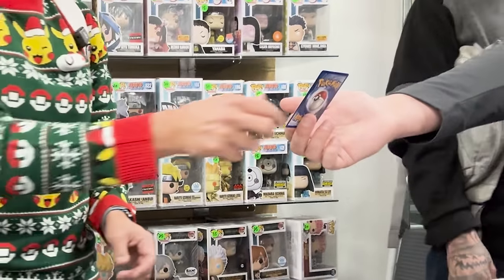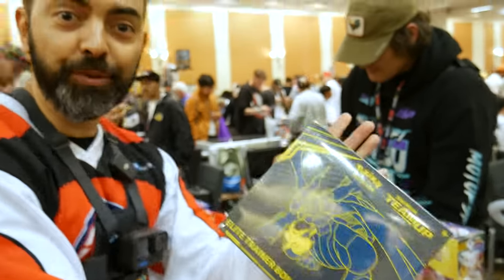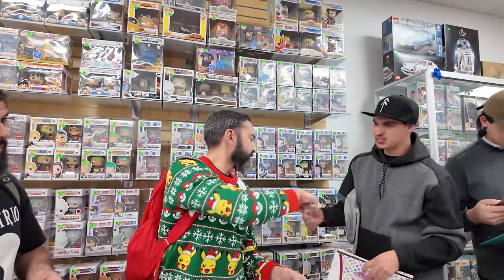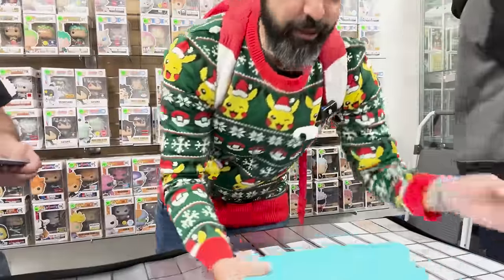Just like when a wild Spinarak appears out of nowhere, thanks to Alex, who sold me a Tag Team ETB back at Card Party last year. Right then, Justin comes back with a Slowking — and that inspired Alex to just donate the Spinarak too. Thanks, man. Spinarak.